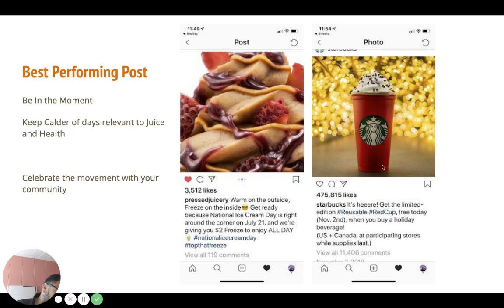Starbucks is known for the red cup for the holidays, and here they're celebrating with the community — being in the moment. It's really bigger than just the product you sell. These products are just the vehicle to get people where they want to go. It's about celebrating something bigger than the product — the bigger aspiration, like being with friends and family enjoying a nice treat, sharing it with someone. It's important to acknowledge that, celebrate it, and be part of the community to build that movement.